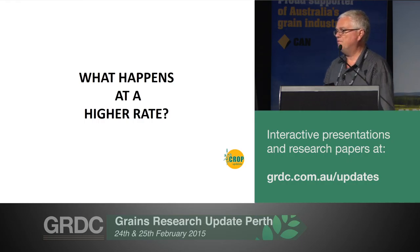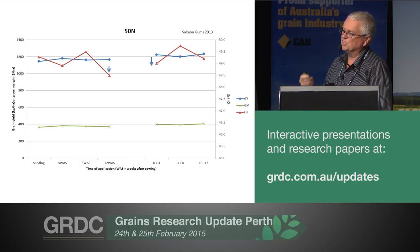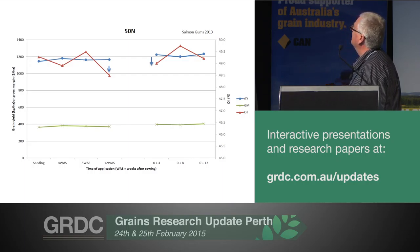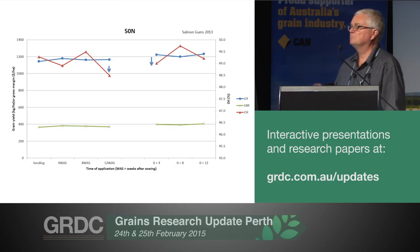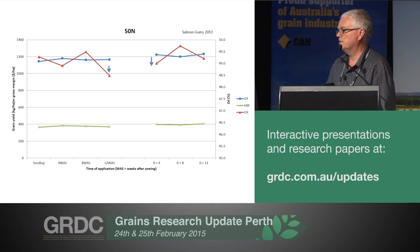What happens at a higher rate? At 50 of N — and I've picked Salmon Gums because it actually behaved like the multi-site analysis — if you put 50 of N on, a big dollop of it, so not something that anyone except a mad scientist would do, you do drop the oil. And that is a story we've seen in quite a number of trials. But if you split the N — 25 at seeding, 25 at 12 weeks — there was no difference in the oil. I've tried to get my head around why that happened, but I can't really explain why the oil was slightly lower at zero and four week applications. The grain yield is flatlining and gross margins are flatlining, even with the 50 of N treatments at Salmon Gums.